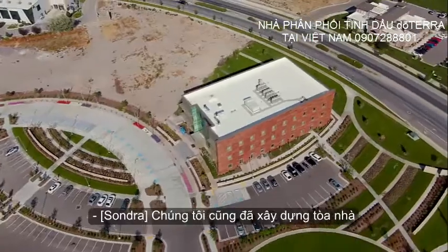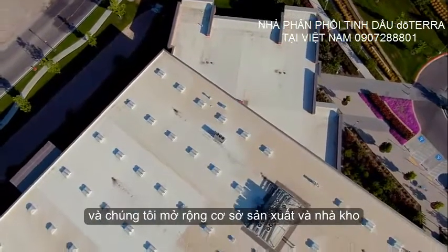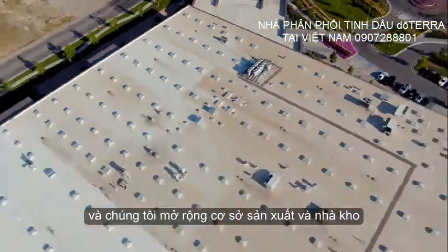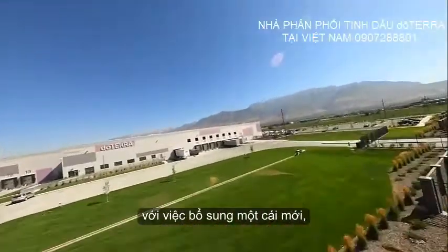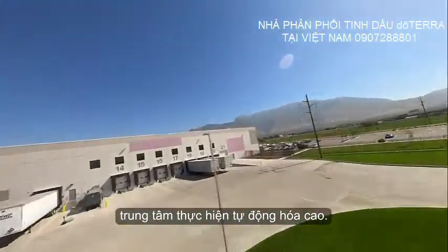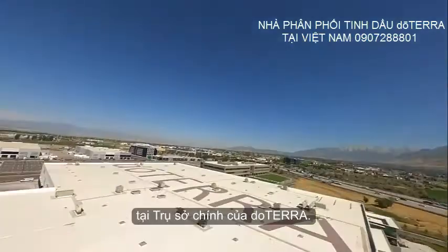We also constructed the building where Prime Meridian Healthcare is located, and we expanded our manufacturing and warehouse buildings to more than twice its original size. More growth continues with the addition of a new highly automated fulfillment center. As you can see, there is plenty happening here at doTERRA headquarters.